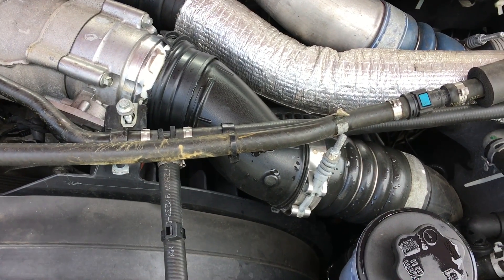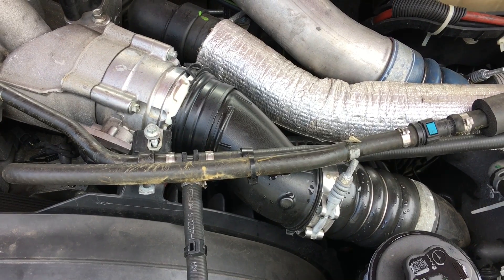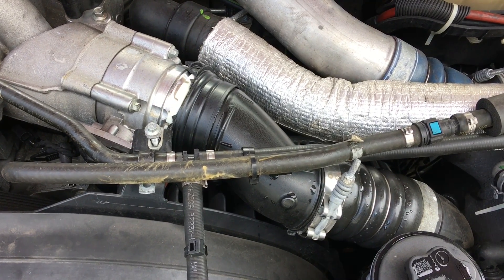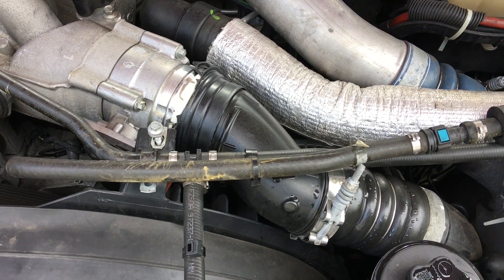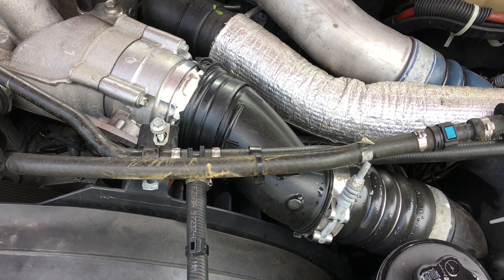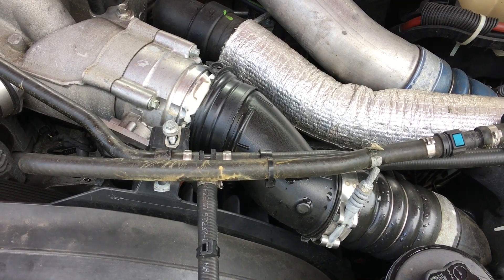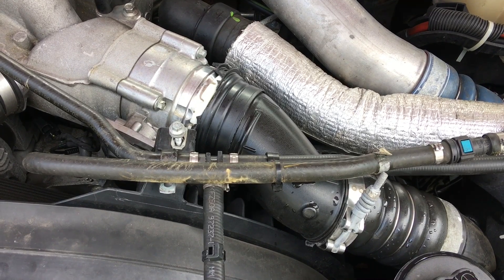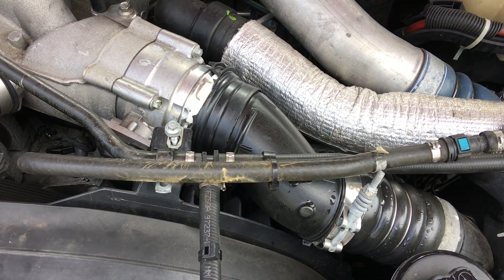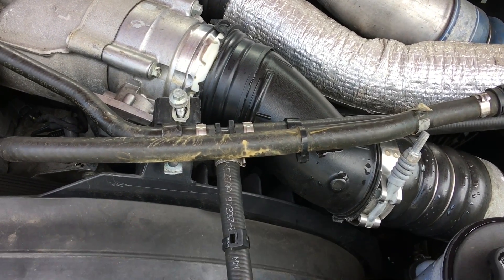I just want to give you an update on what happened yesterday. I was getting on the interstate and just as I gave it some throttle, I had a loud boom — a loud explosion. I looked in the rearview mirror and saw black smoke bellowing out, and something didn't sound right, so I pulled off to the side of the road immediately and started checking around.